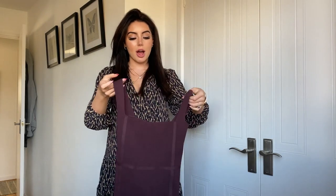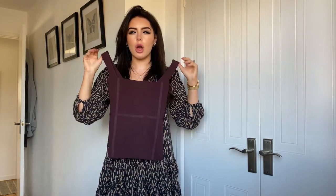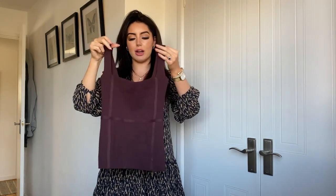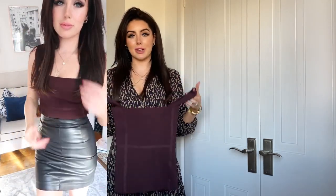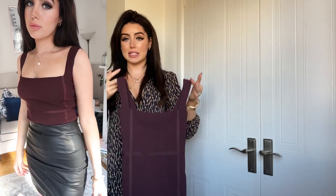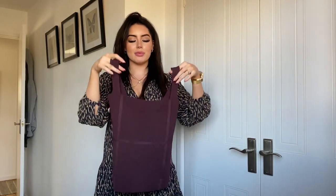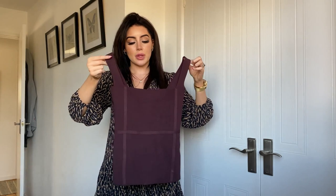Moving on to bits from Zara. This little top went viral on TikTok — everybody was asking where it was from. I love the detailing on it. I absolutely adore structured, almost corset-like tops, and I'm so glad they're in fashion right now. There's also a black boob tube from Zara that I want to get. I love the aubergine shade of this top — I think it looks really pretty, really classy and quite sexy. I love the shoulder detailing.